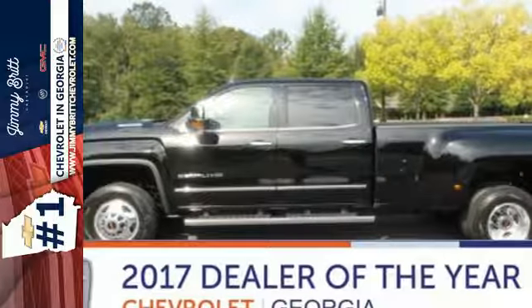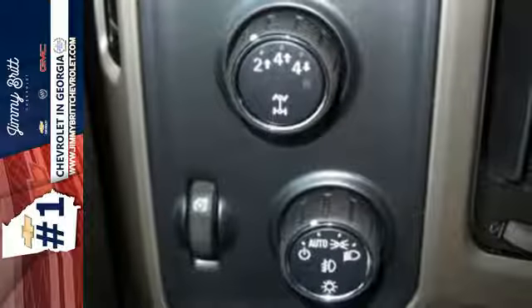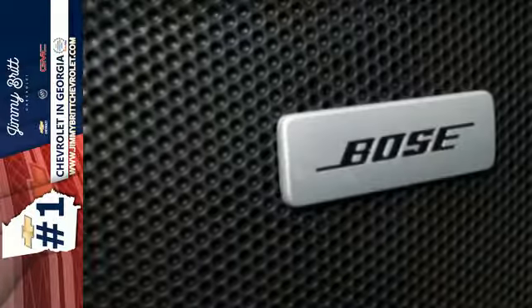It's a 2018 GMC Sierra 3500 HD. This is the truck that's ready to get to work — hauling, pulling and towing using a V8 engine and trailering package.